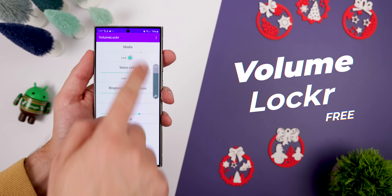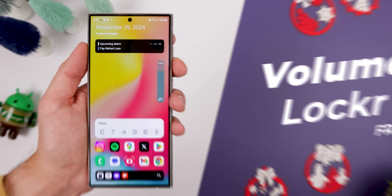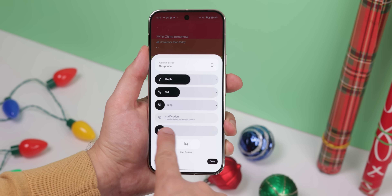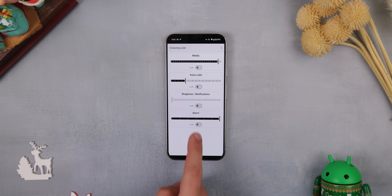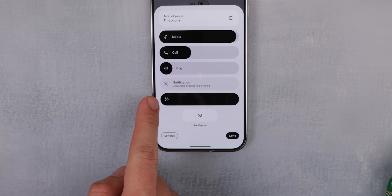Volume Locker is one of those unique apps that you never thought you would need until you saw it. It basically allows you to lock your volume at a specific spot. Sometimes my alarm volume accidentally gets lowered to the minimum and when I need to wake up in the morning, it's just too low to wake me up. So now I can use Volume Locker to lock the alarm sound to the maximum, and at night I no longer need to worry if my alarm will be loud enough to wake me up. You can do this with any ringer mode as well.